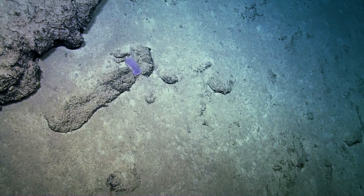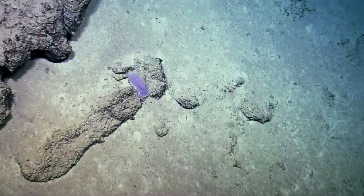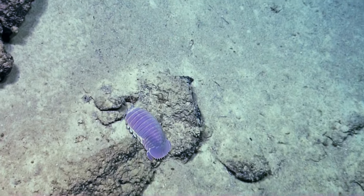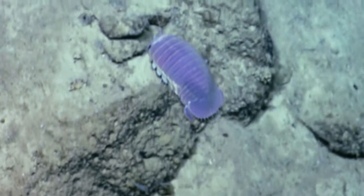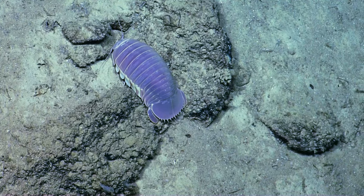Looks like Bathynomus — the thing that nightmares are made out of. They are pretty scary looking. If you look on the underside, if you Google giant isopod, you can see what they look like on the underside. They look positively alien, but they're really just giant pill bugs.